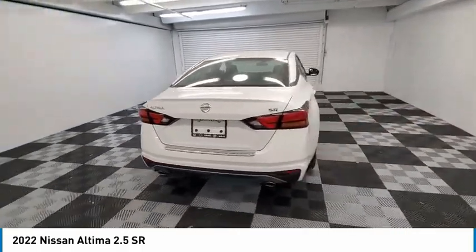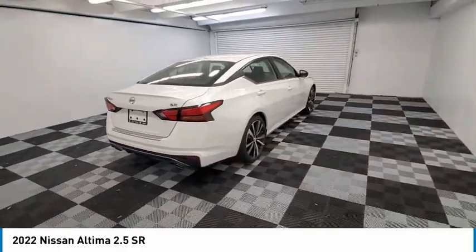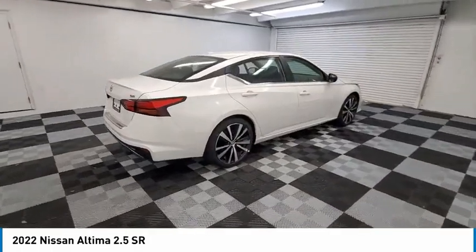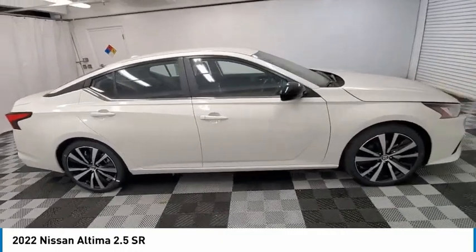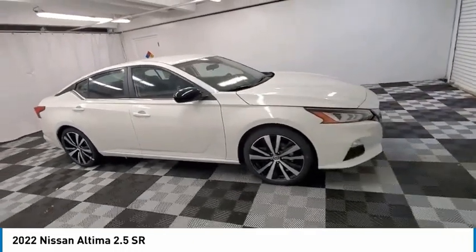Combine that with a powerful engine and standard airbags and over 5,000 quality and performance tests, and you'll see the Nissan Altima is made to drive and built to last. Here are some of this vehicle's great options.